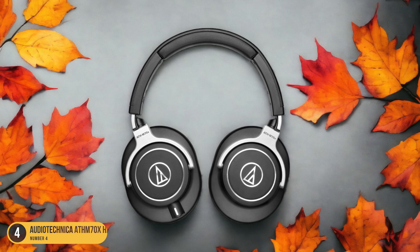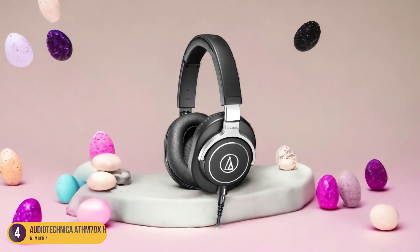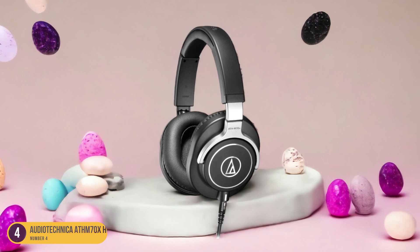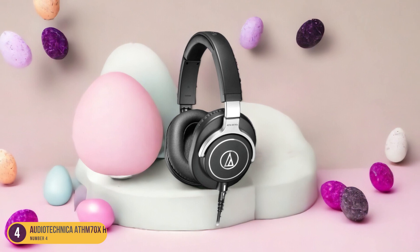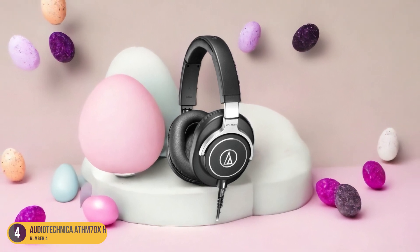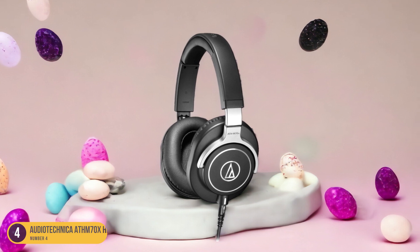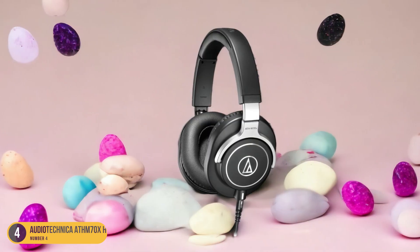The robust construction ensures longevity, making them ideal for frequent use in studio or live settings. The ATH-M70X Headphones also provide a comfortable fit for extended wear during long recording sessions or performances. With their precise audio reproduction and professional-grade build, the Audio-Technica ATH-M70X Headphones stand out as a top choice for drummers seeking high-end performance and reliability.